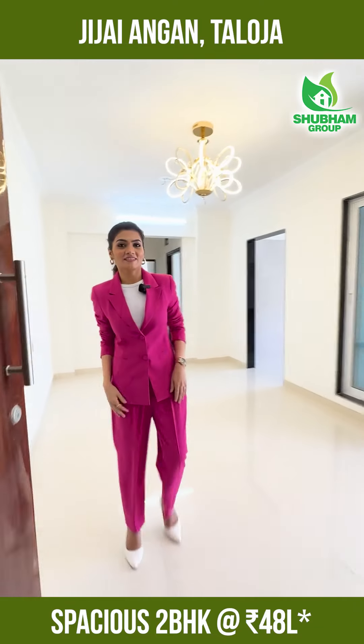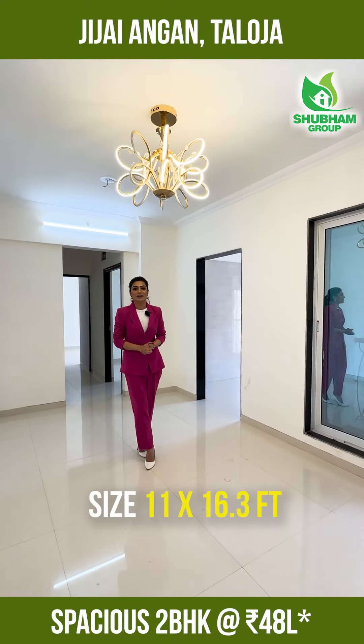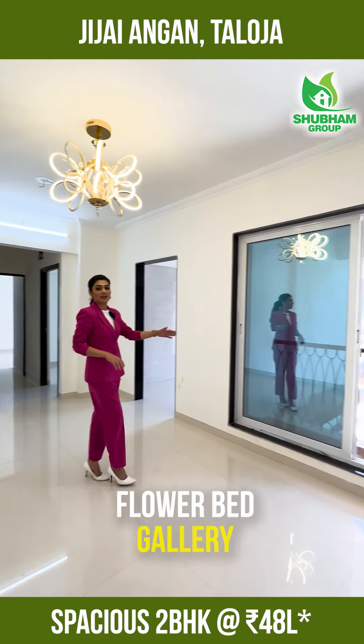Welcome to our sample flat. This is a spacious and luxurious living area, which is 11 by 16.3 with a flower bed gallery.